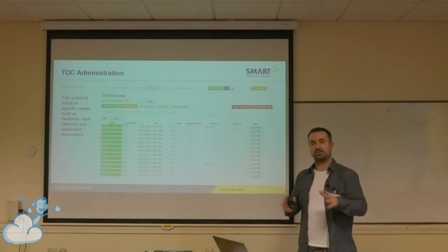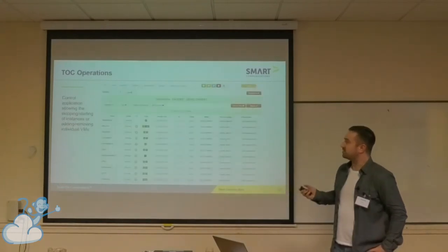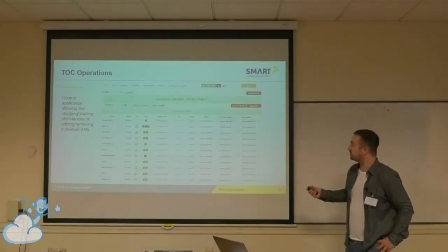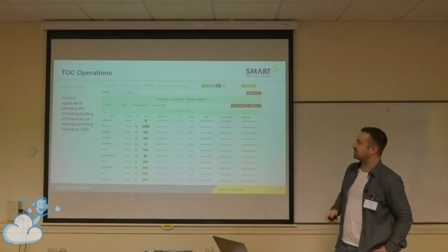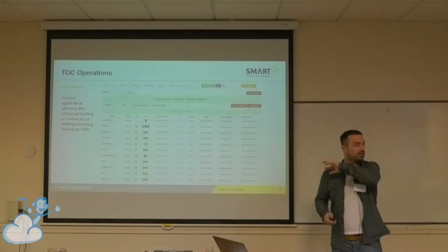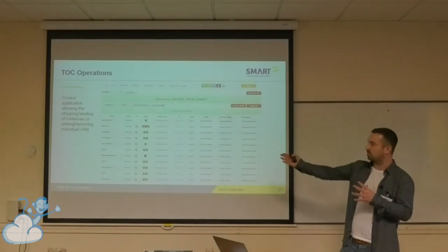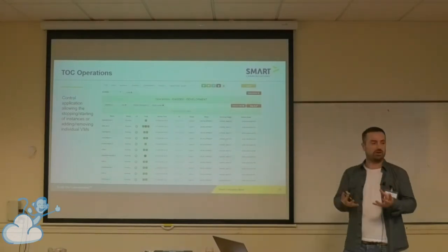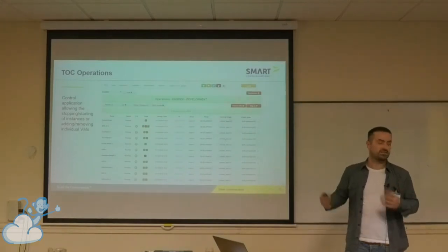This is the operations page where you stop and start an application. All this data is coming back from CloudStack — you can see which Zen host we're running on, the IP address, and these are just tests to confirm it's connected to the load balancer. We don't use the CloudStack GUI directly — we connect to the CloudStack API. We have our own portal because this is what we need — we need to have this collection of VMs which creates our instance, and we need to have that global view and for it to be isolated, whereas in CloudStack there could be three or four different instances of these running.